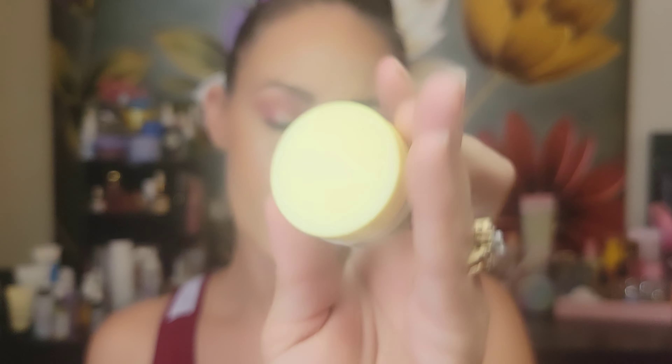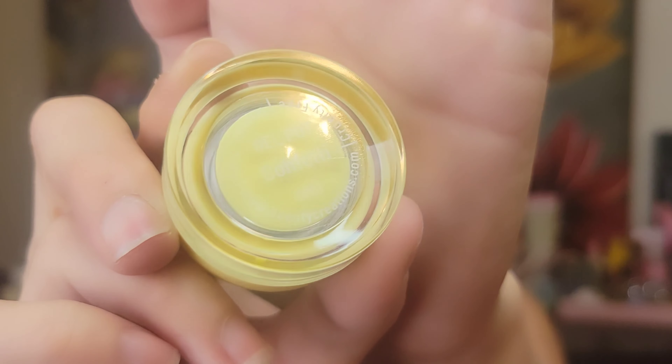Next up we have the Beauty Creations gel pot in the color Confetti. It does have a seal inside, so I'm trying to show you guys the color.